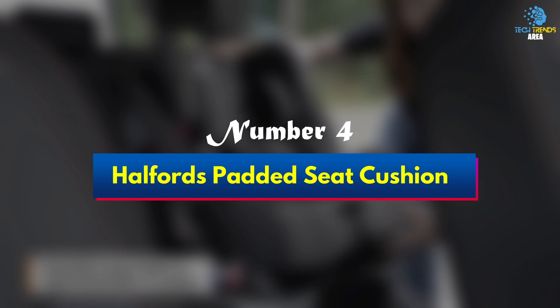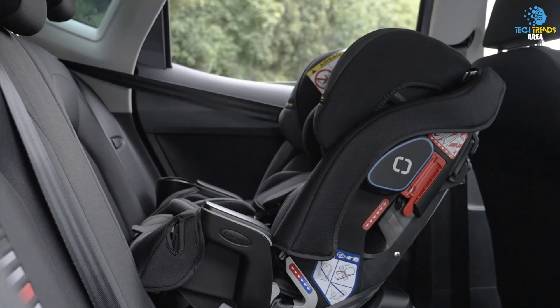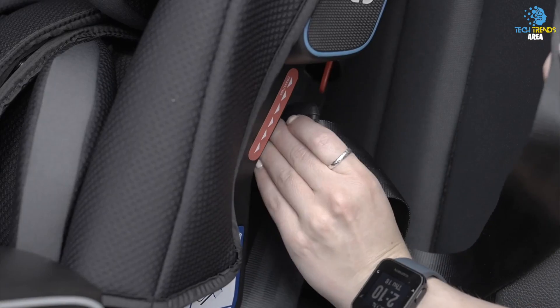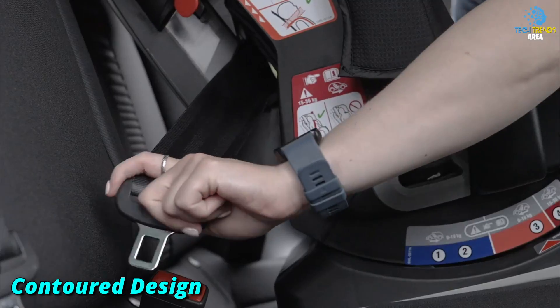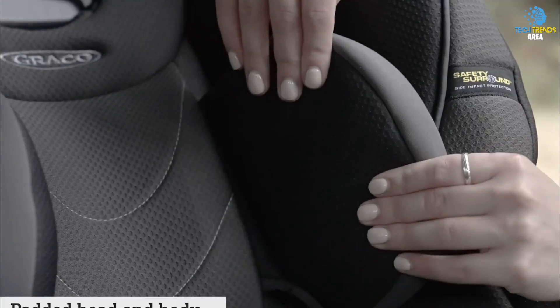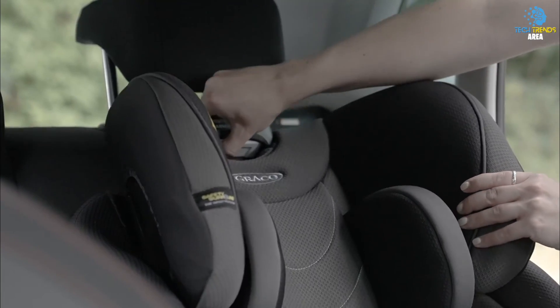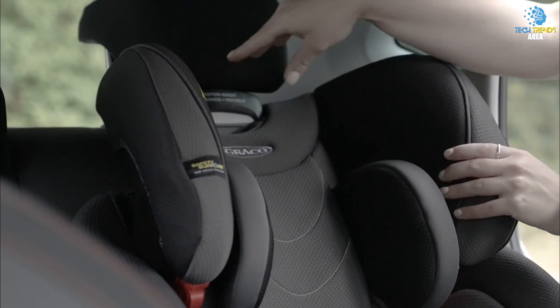Number 4: Helford's Padded Seat Cushion. For long journeys or simply for those who spend plenty of time in the driver's seat, the Helford's Padded Seat Cushion has a contoured design with a high-density filling to make the journey more comfortable. The cushion is made to fit your car seat with an anti-slip backing and adjustable straps to ensure it and you are fully secured.